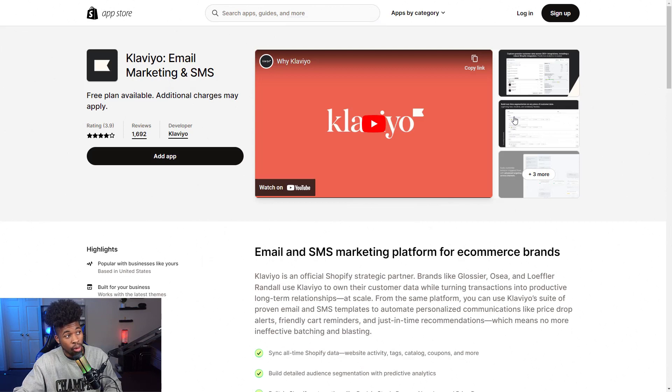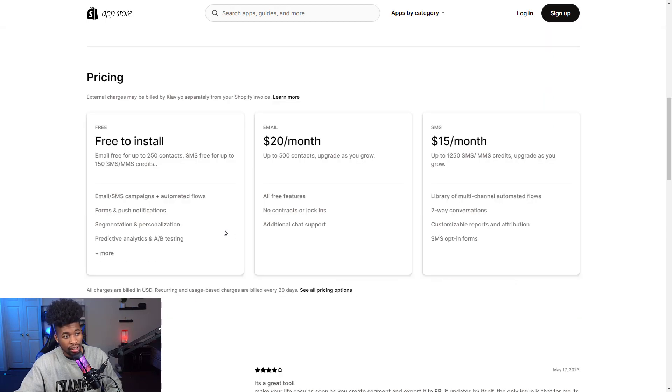The ninth app is Klaviyo Email Marketing and SMS. When customers opt in via a pop-up form or at checkout by entering their email or phone number, you can send them emails and text messages. For example, if they abandoned the cart you can email them offering a 10% discount to try to recover the sale, or send texts promoting a 30% off offer. This app is very powerful for customer outreach. It's free to install, then $20 a month for up to 500 email contacts, and SMS is around $15 per month.